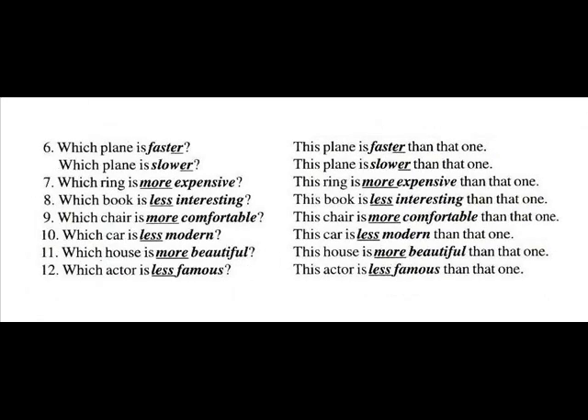Number six: Which plane is faster? This plane is faster than that one. Which plane is slower? This plane is slower than that one.